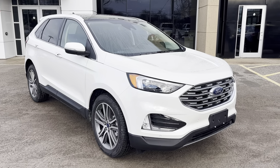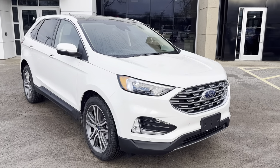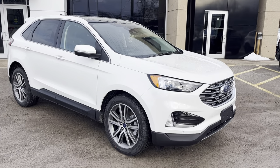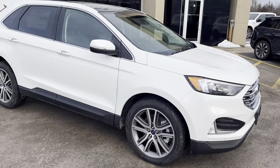2022 Ford Edge Titanium All-Wheel Drive. This one is a 300A package in the Star White Metallic Tri-Coat paint. Absolutely beautiful looking vehicle. You're rolling on 20-inch machined aluminum alloy wheels, which look awesome on this vehicle.